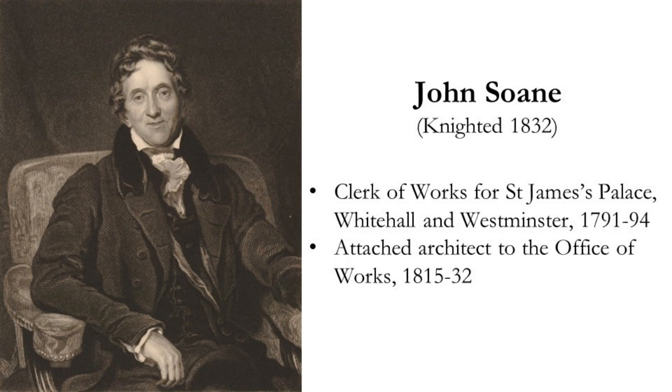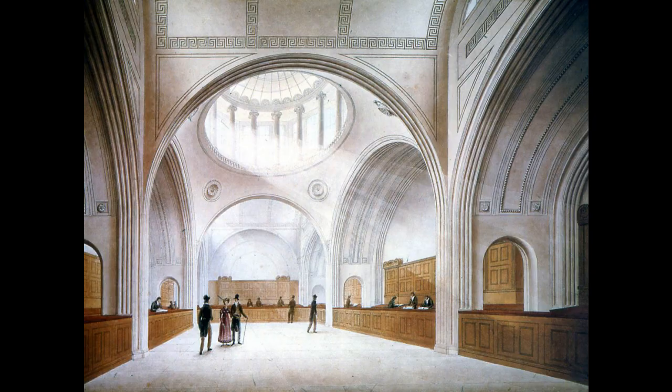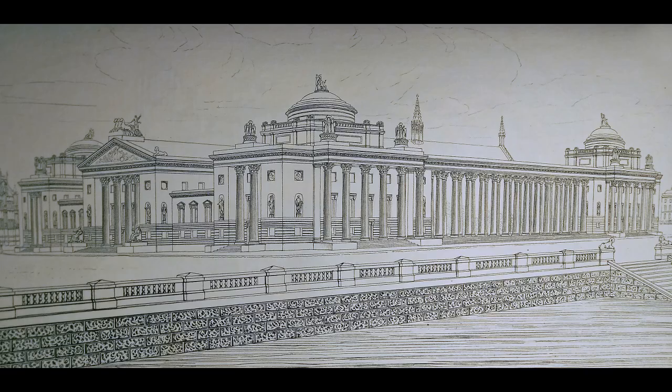Soane was the son of a bricklayer, but he had climbed the professional ladder and become one of the most respected architects in Britain. He now wanted to cement his reputation by constructing great civic buildings, and he had already won a prestigious appointment as architect to the Bank of England. But Soane's dream project was to rebuild the Palace of Westminster — he wanted to create a great classical-style Senate building which would recreate the glory of the Roman Empire.